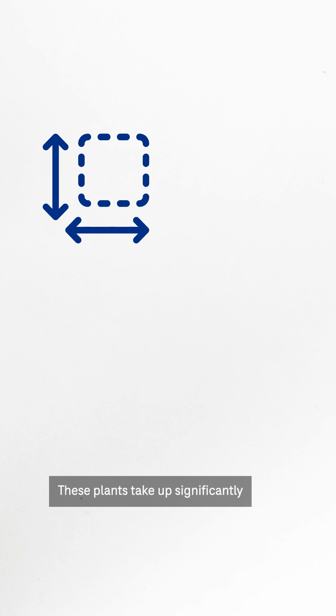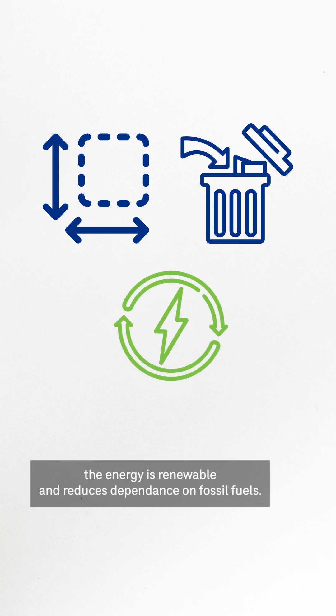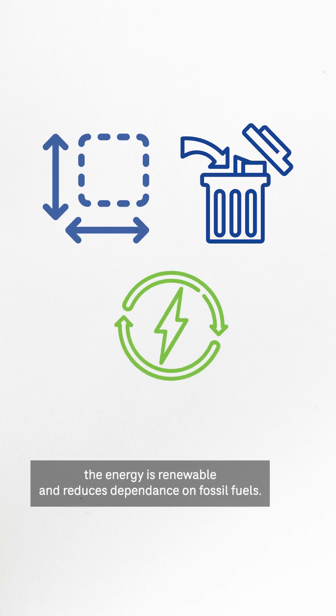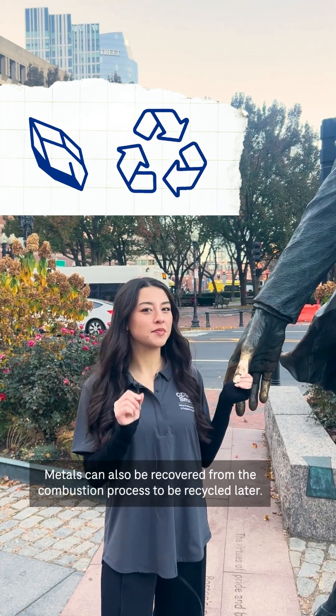But how else can waste-to-energy facilities benefit a community? These plants take up significantly less space than landfills, and as long as the waste supply is sustained, the energy is renewable and reduces dependence on fossil fuels. Metals can also be recovered from the combustion process to be recycled later.